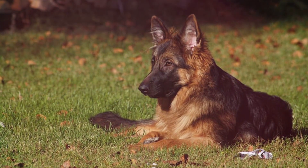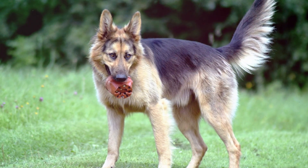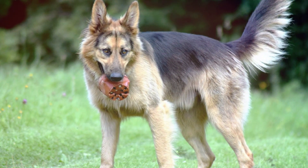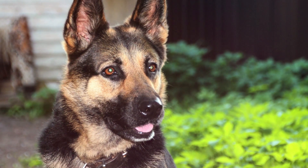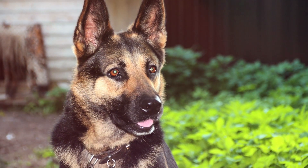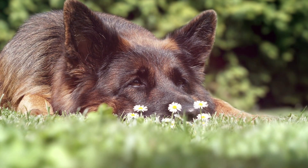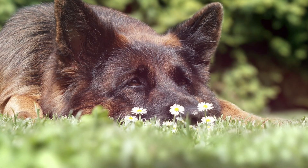They're not as agile or as intense as a Belgian Malinois and don't have the exercise requirements of a blue Heeler, but a German Shepherd still needs about a half hour a day to exercise both their mind and body. A German Shepherd also needs to be socialized early — if this is done, they'll be great with other pets and humans. German Shepherds are easily trained.